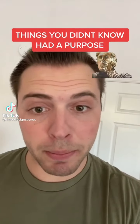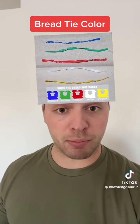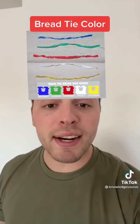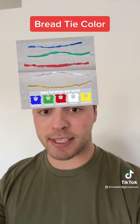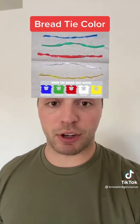Things you didn't know actually had a purpose: the bread ties you see at the grocery store on bags of bread — the colors actually have a really important purpose. They're correlated to what day the bread was baked, and the colors go in alphabetical order. So if it was made on Monday it's blue, Tuesday it's green, and so on. That's how you can get the freshest bread at the grocery store.